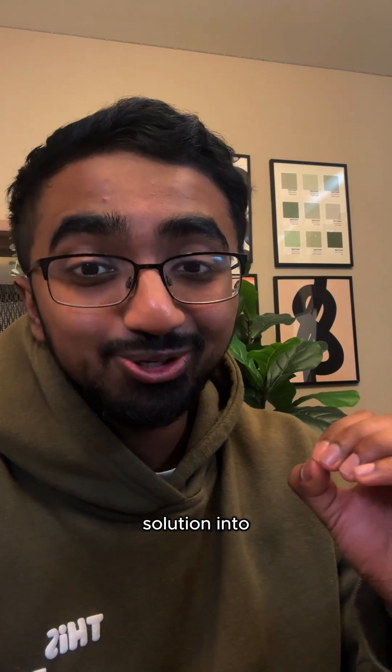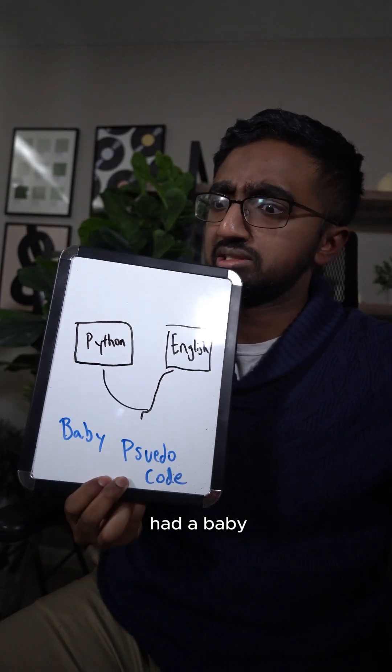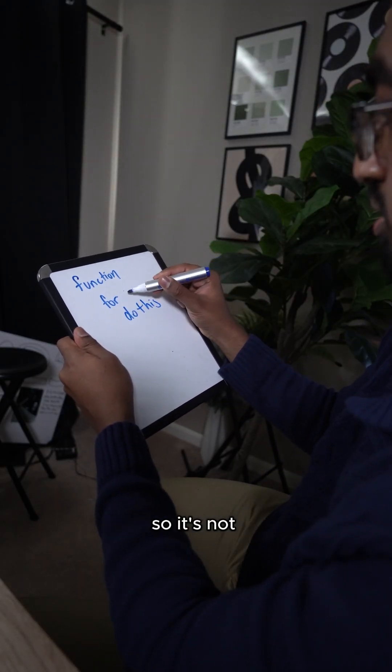Step two: convert your English solution into pseudocode. Pseudocode is like if Python and English had a baby — it looks kind of like code, so you get closer to the solution, but it's not full-fledged code yet, so it's not that intimidating.